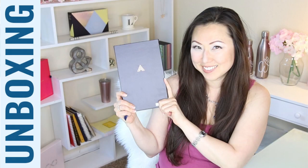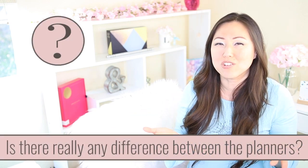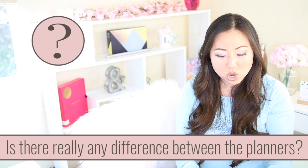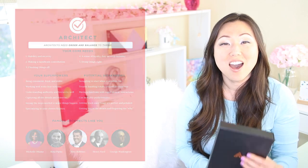You definitely want to check out my other video on the Evo planner unboxing for the explorer, which is the original one I purchased. When I took the quiz, that's what my brain type was. However, I announced during that video that I wasn't going to buy the other ones, but curiosity got the better of me. So I ordered the architect, which is more of an organized person. Even though I didn't test for that, I really think that's probably a better fit for my personality.